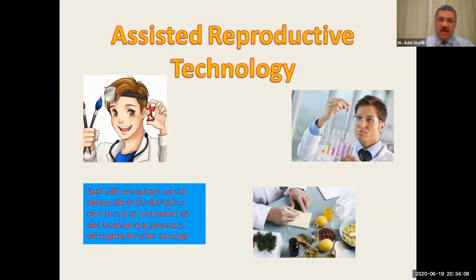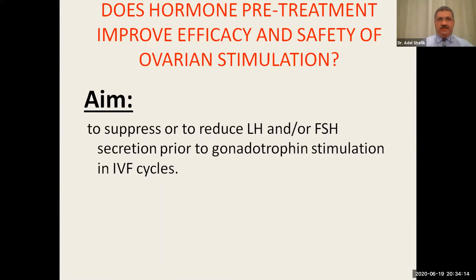However, this might not always be true. We need to work on an evidence-based ground. The question we want to answer today is: does hormonal pretreatment improve cycle efficacy and safety for ovarian stimulation? Yes or no?